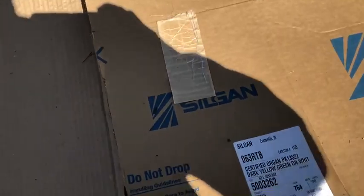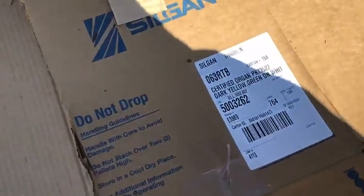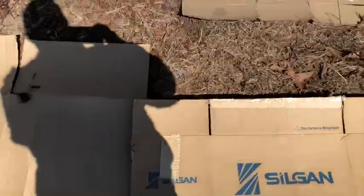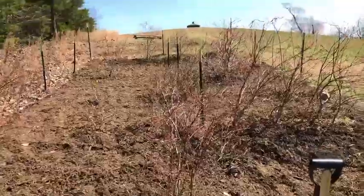When you're on a downhill slope like we are, it's a good idea to layer like roof shingles. If you don't, there's a chance that water or mulch will get underneath and start pushing the edges of the cardboard up.